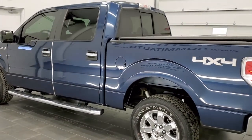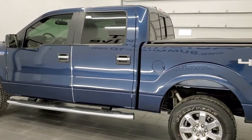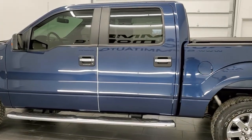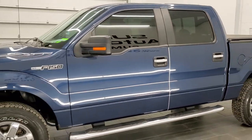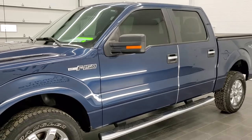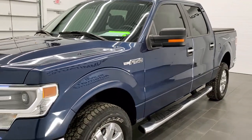This truck has — and why it's so rare — the 6.2-liter V8 motor, which was normally reserved for Platinums and Harley Davidsons and Raptors, but this truck has the big motor in it.